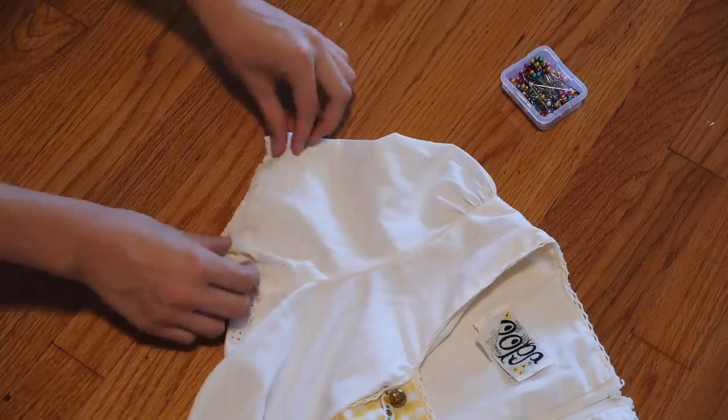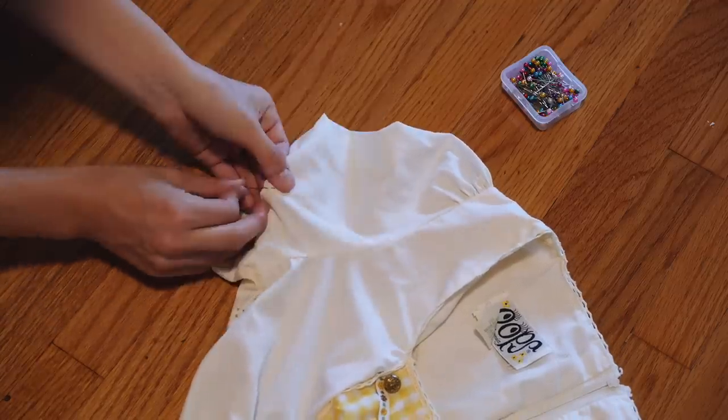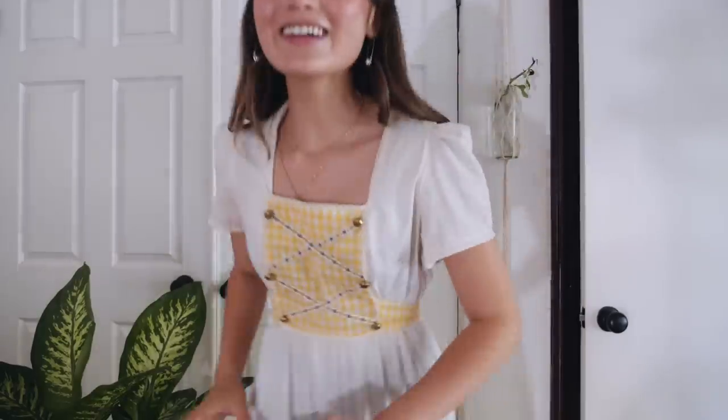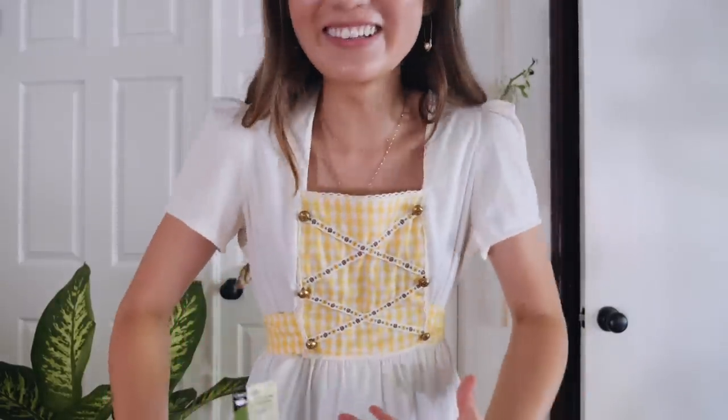After trimming off the bat sleeves, I hemmed my new shorter sleeves by folding the fabric up about a quarter inch, pinning it down like so, and then stitching all the way around to secure my hem. Here is how the sleeves came out. Sleeves are like my greatest sewing fear — that and zippers. They're just so confusing to me. At least they came out an even-ish way.